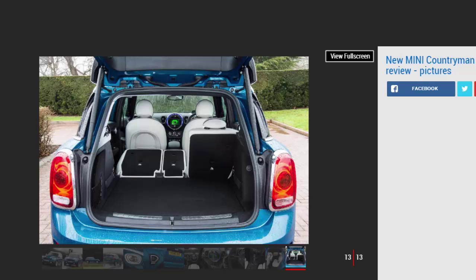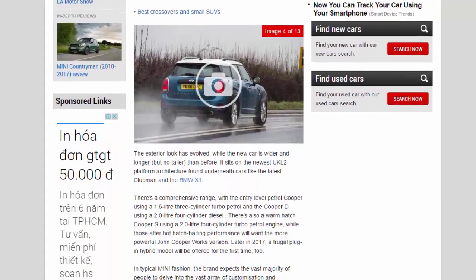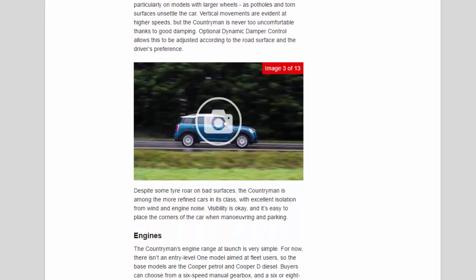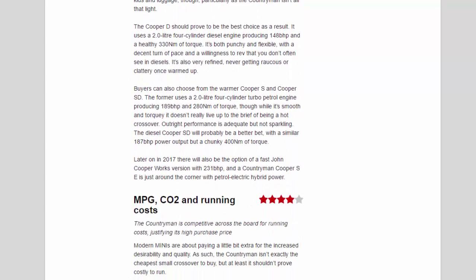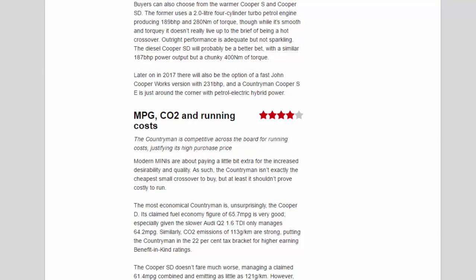The Cooper D should prove to be the best choice. It uses a 2.0-litre four-cylinder diesel producing 148 bhp and a healthy 330 Nm of torque. It's both punchy and flexible, with a decent turn of pace and a willingness to rev that you don't often see in diesels. It's also very refined, never getting raucous or clattery once warmed up. Buyers can also choose the Cooper S, which uses a 2.0-litre four-cylinder turbo petrol producing 189 bhp and 280 Nm of torque, though it doesn't really live up to the brief of being a hot crossover.